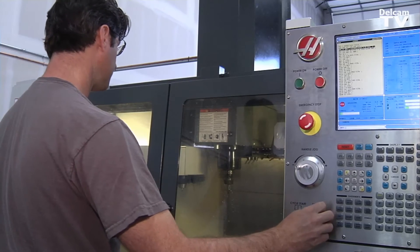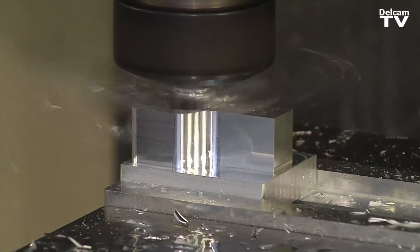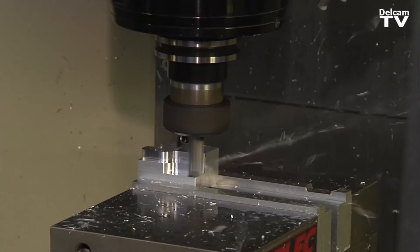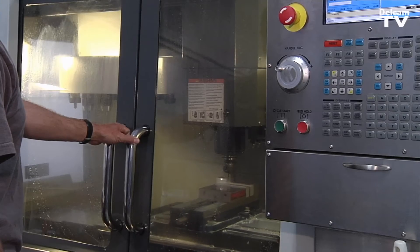We discussed it here at PUSH and we decided to source US raw materials, to buy a USA made Haas machine, and to use FeatureCam to its full potential — taking those part programs and making it right here at PUSH.